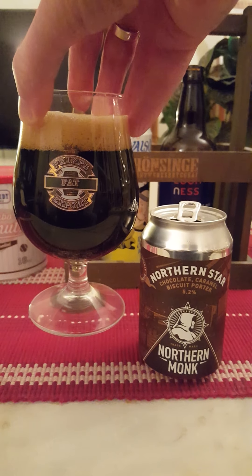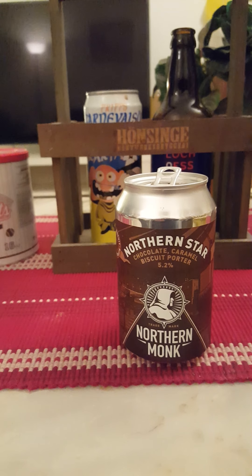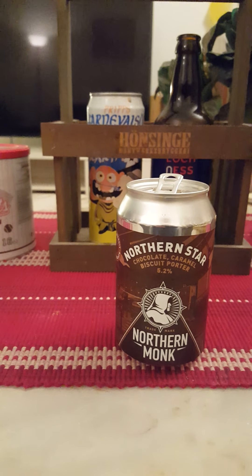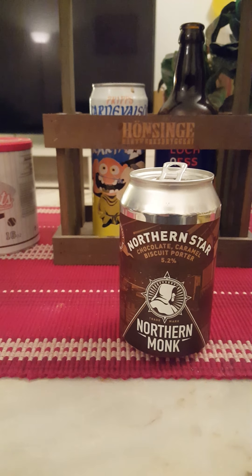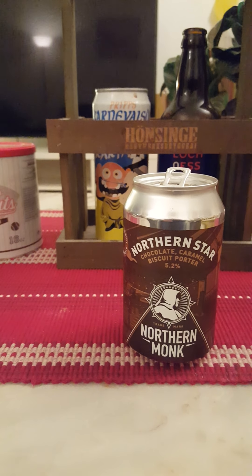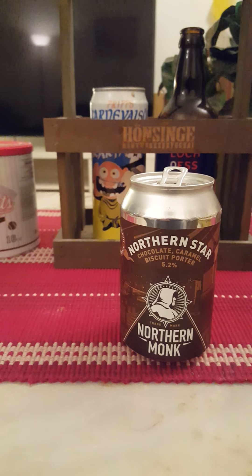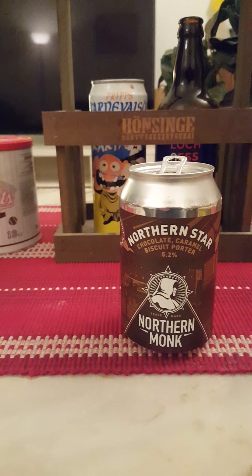Looking good — nice presentation. Onto the nose: that smells absolutely wonderful. I get a ton of caramel on the nose, toffee and caramel. It smells really really nice — a lot of caramel, a lot of fudge and toffee on the nose, hint of chocolate. Oh yeah, definitely a pastry vibe to it.